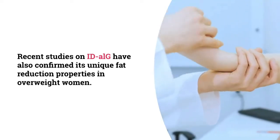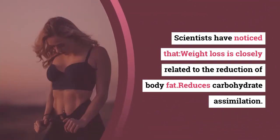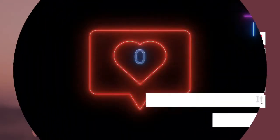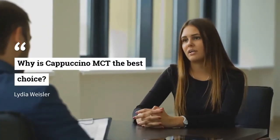Recent studies on IDLG have also confirmed its unique fat reduction properties in overweight women. Scientists have noticed that weight loss is closely related to the reduction of body fat and reduces carbohydrate assimilation. It shows significant effects after only eight weeks of use and improves body shape.